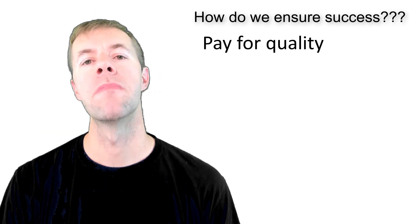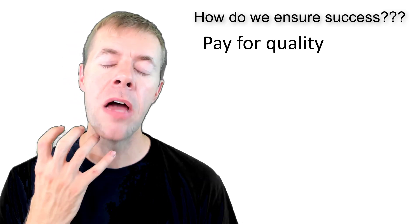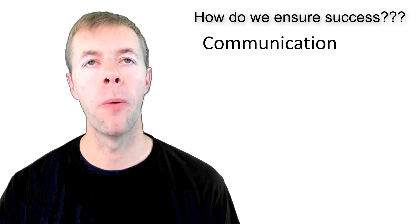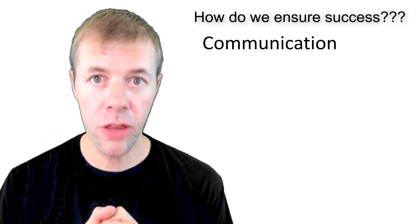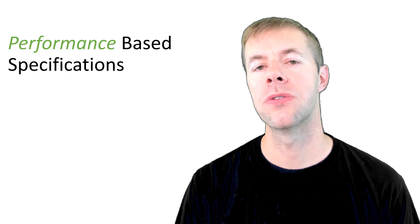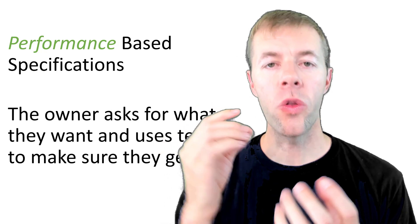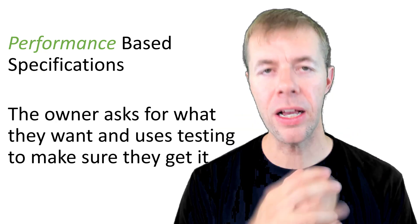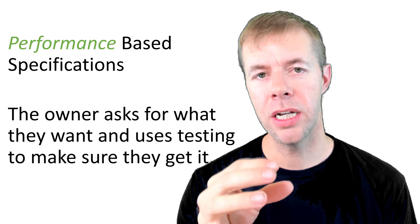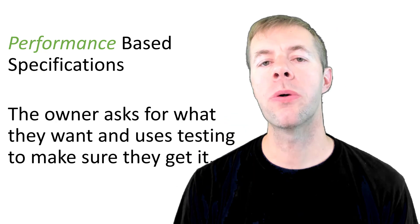We have to be willing to pay for quality. As an owner, if you're getting something that's going to be longer lasting, you've got to be ready to pay for it. We have to communicate with one another and help each other out — if we're not getting something we really want, it's our job to say something. One way to do this is something called performance-based specifications, where in the design stage we tell people what performance we want and how we expect to get there. The owner or engineer asks for what they want, and uses tests to help make sure the contractor gets there. It's a team effort, and that's how we produce high-quality structures.